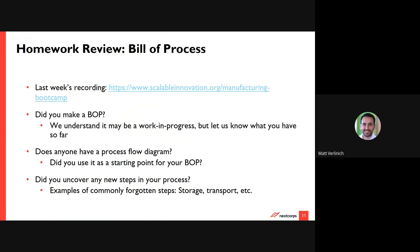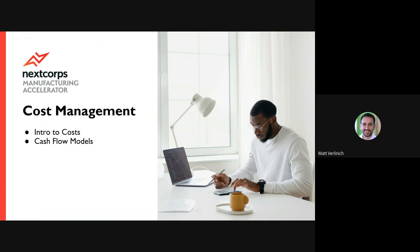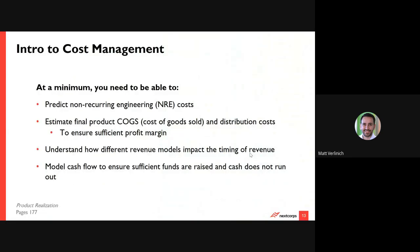Let's move on to talking about cost management. At a minimum, you should have a good idea of being able to predict what your NRE costs are — non-recurring engineering costs. Think about these generally as fixed upfront costs that aren't going to vary. However, there are many different ways in which they can impact your production costs over time. You should also be able to estimate your COGS — your cost of goods sold — and your distribution costs so that you can get an idea of what your profit margin is.